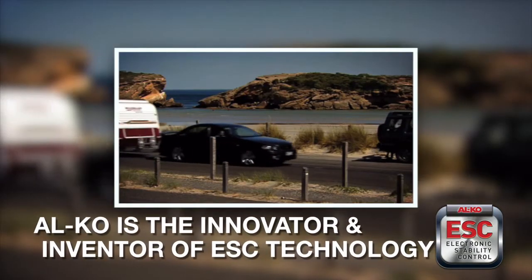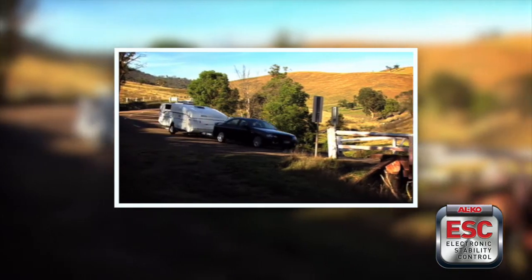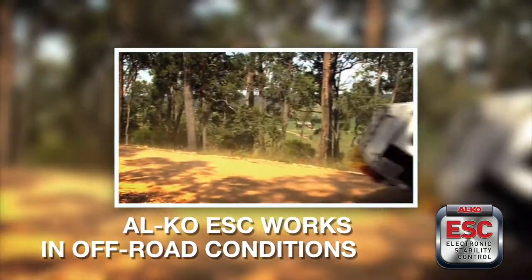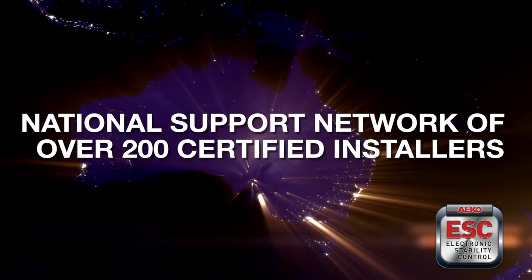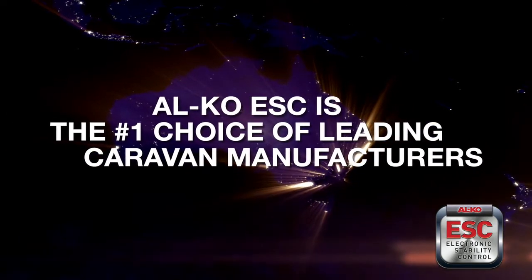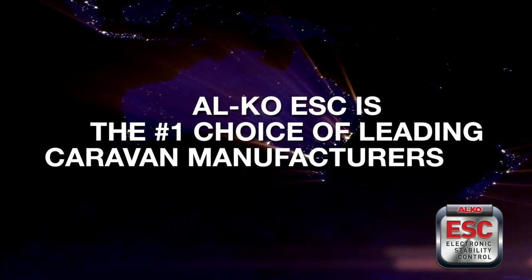As the innovator and inventor of electronic stability control, ALCO designed ESC for Australia's unique and demanding conditions. Whereas other systems deactivate in off-road conditions such as corrugated roads, ALCO ESC continues to operate effectively, keeping you safe. ALCO ESC also provides you with local on-road support through a national network of over 200 certified installers. The majority of major Australian caravan manufacturers have also recognised the unique safety benefits of ALCO ESC and have rapidly adopted this leading-edge technology.